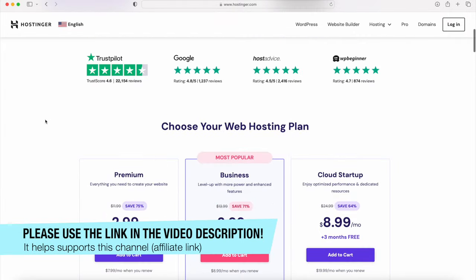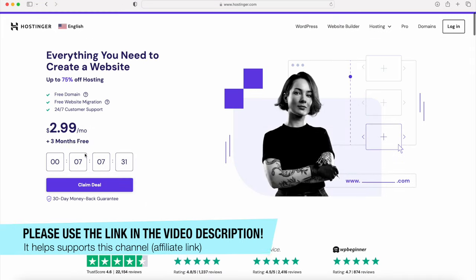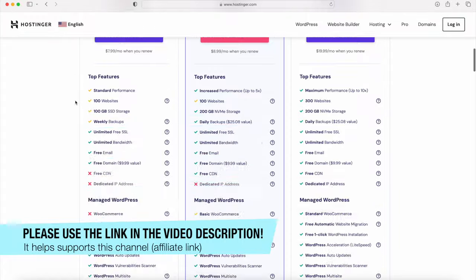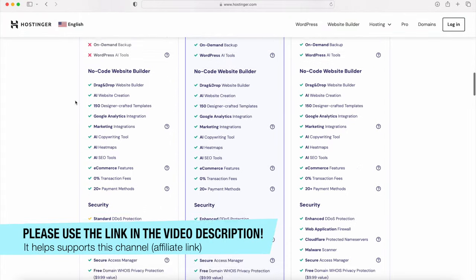You have to get hosting in order to run your own website, and I've used a lot of different host providers. I think Hostinger is one of the best ones out there, if not the best. I have no worries with Hostinger and that's why I really recommend them. They're not only cheap but they have great customer support, and I've actually never had to contact them for any issue. You get a free domain and you can install WordPress with one click, and they've integrated AI tools.